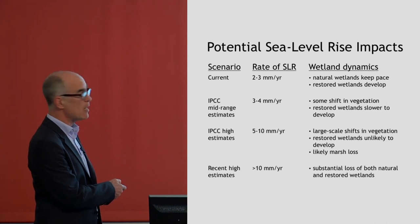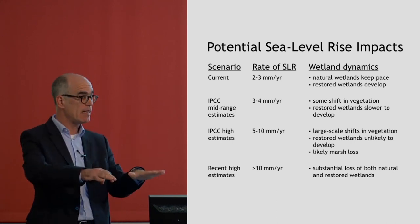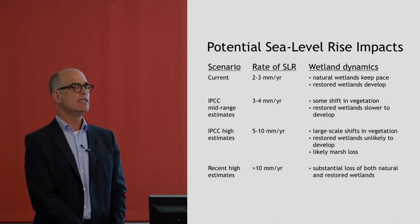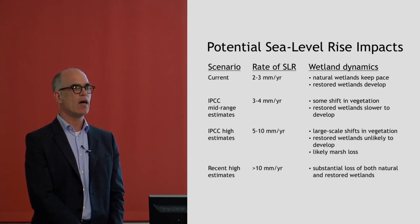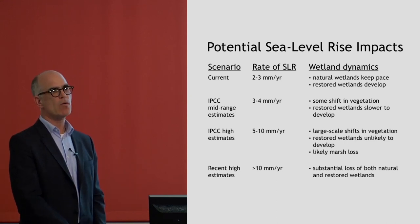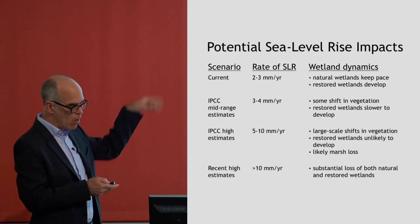Places where the land is sinking at close to 10 millimeters per year — there's been a lot of work in Louisiana and Chesapeake Bay — the wetlands in most of those places don't keep pace; they're slowly losing elevation and starting to convert to open water. Above 10 millimeters per year, there are very few examples anywhere in the world where wetlands can tolerate much more than that unless there are enormous amounts of sediment building them up. That's just a ballpark estimate illustrating how important sea level rise is likely to be.